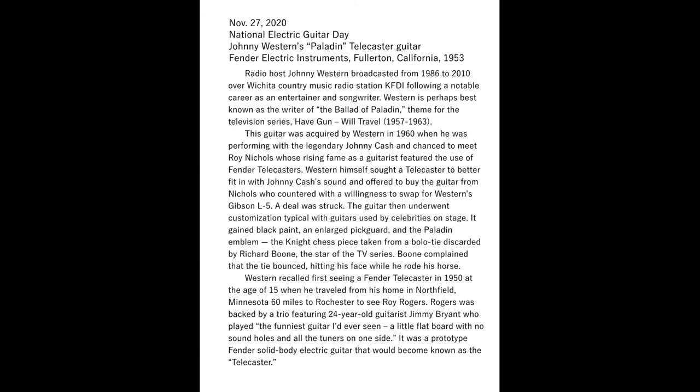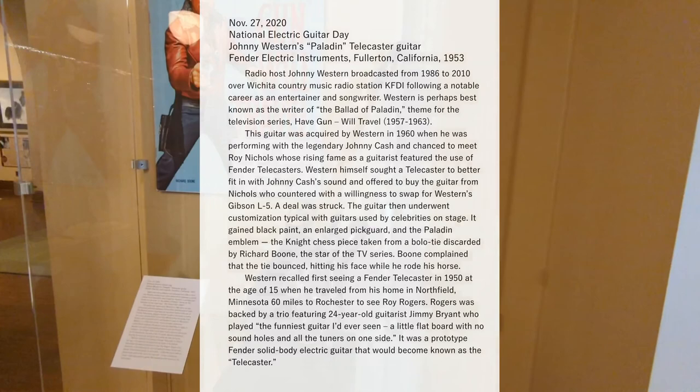Western recalled first seeing a Fender Telecaster in 1950 at the age of 15, when he traveled from his home in Northfield, Minnesota, 60 miles to Rochester to see Roy Rogers. Rogers was backed by a trio featuring 24-year-old guitarist Jimmy Bryant, who played, as Western describes, 'the funniest guitar I'd ever seen — a little flat board with no sound holes and all the tuners on one side.' It was a prototype Fender solid-body electric guitar that would become known as the Telecaster.